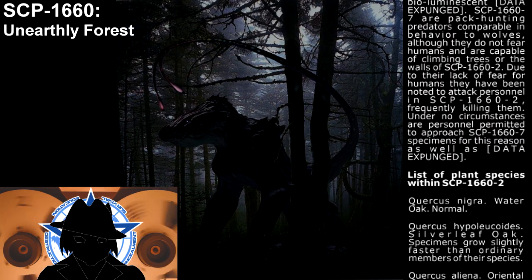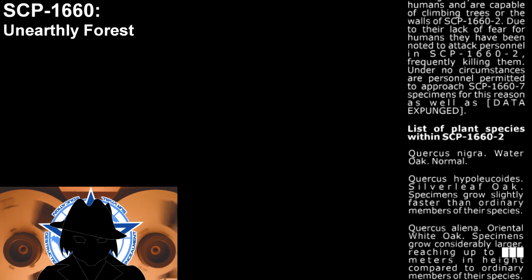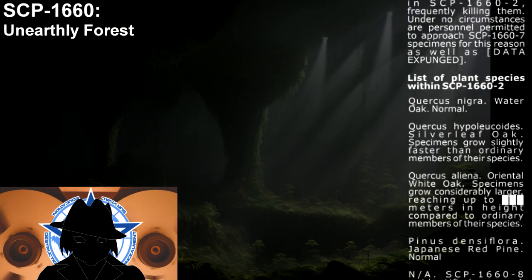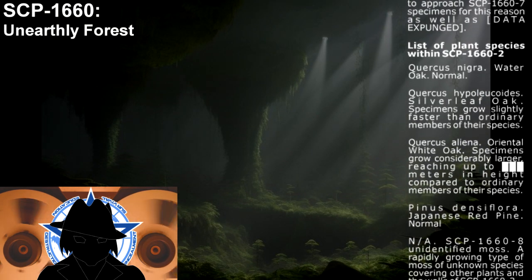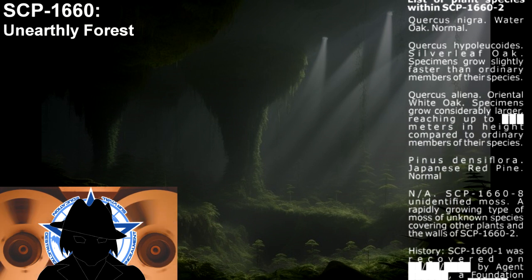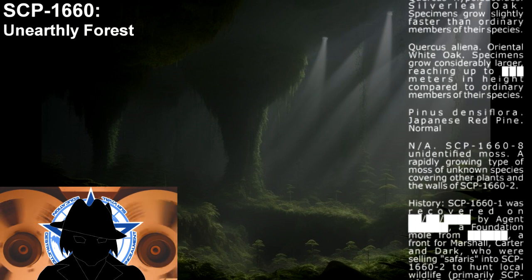List of plant specimens within SCP-1660-2. Quercus nigra — Water oak. Normal. Quercus hypoleucoides — Silverleaf oak. Specimens grow notably faster than ordinary members of their species. Quercus aliena — Oriental white oak. Specimens grow considerably larger, reaching up to [X] meters in height, compared to ordinary members of their species. Pinus densiflora — Japanese red pine. Normal. SCP-1660-8 — Unidentified moss. A rapidly growing type of moss of unknown species, covering other plants and the walls of SCP-1660-2.